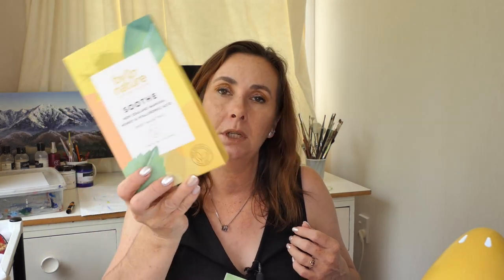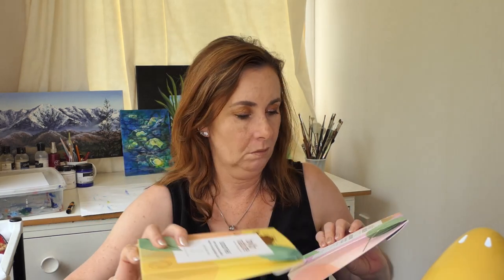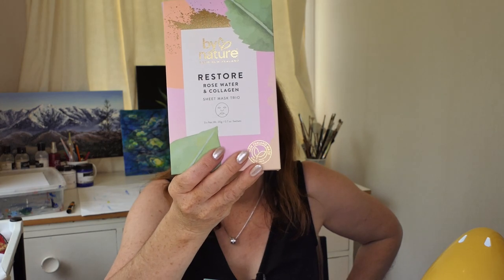That is my empties for November. What did I purchase? Well, I enjoyed the Nuka mask so much that I purchased some more - it comes with three sheet masks and it was a really good deal, because sheet masks can be quite expensive in New Zealand. I got the other two varieties as well. This one is Restore Rose Water and Collagen - a rejuvenating combination of rose water with collagen and active botanicals for hydration without nasty chemicals or parabens. All of these ones you wash off, which is different from what I'm used to.